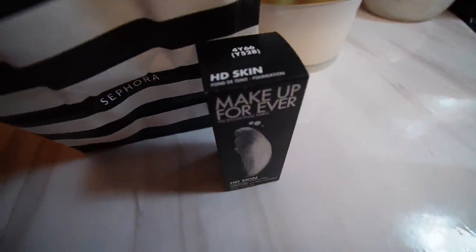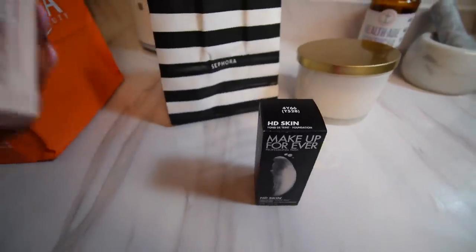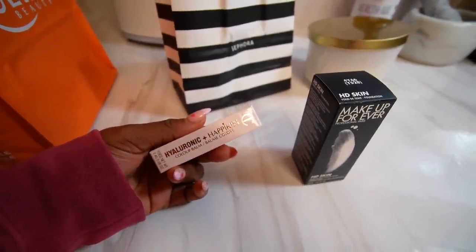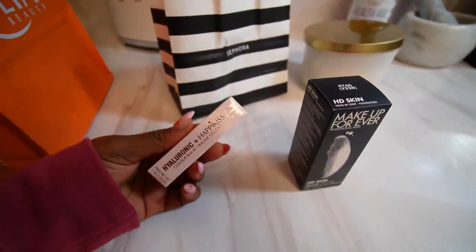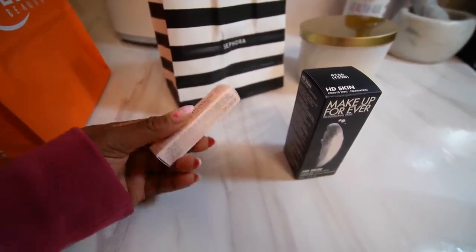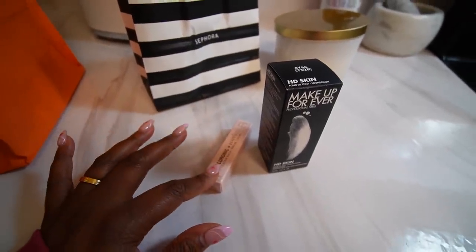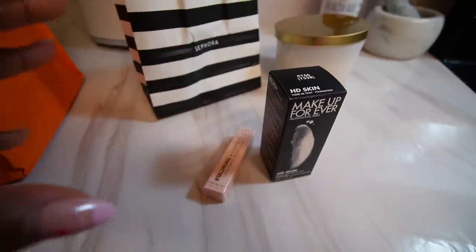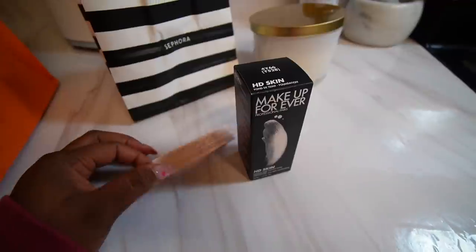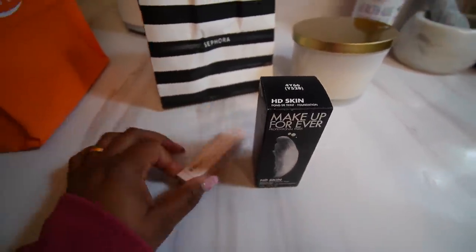I also got this Charlotte Tilbury hyaluronic lip balm called Happy Kiss in the shade Happy Berry. It looked really nice so I picked it up. I definitely love these types of products — lip balms that have color and shine and moisturize at the same time. Hyaluronic acid is supposed to be really really good for hydration.